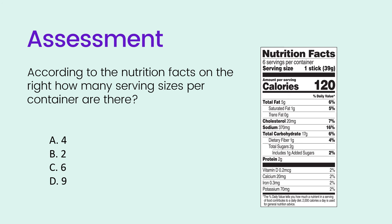According to the nutrition facts on the right, how many servings per container are there? Is it A) 4, B) 2, C) 6, or D) 9? The correct answer is C, 6. It said servings per container was 6. As mentioned before, that tells you there are 6 servings per container, but when you look at the nutritional information you want to look at the values for one serving.